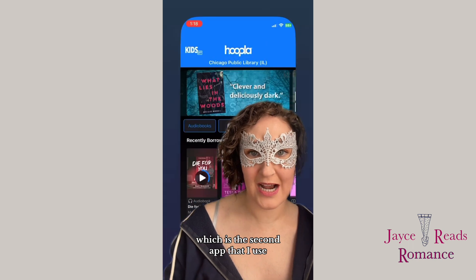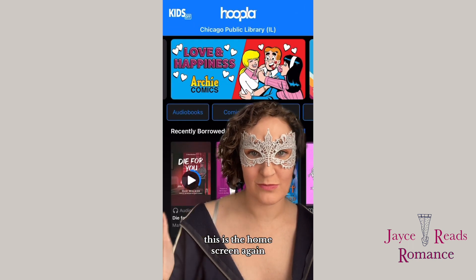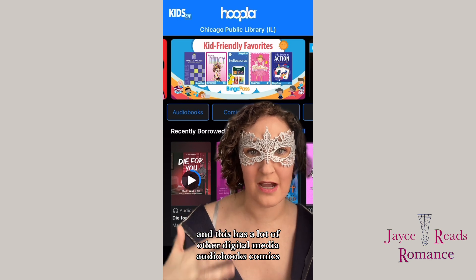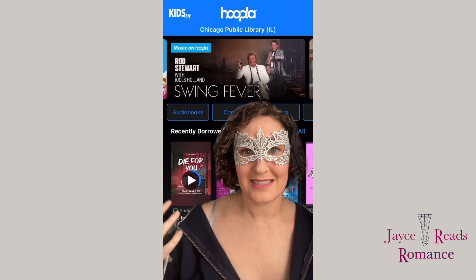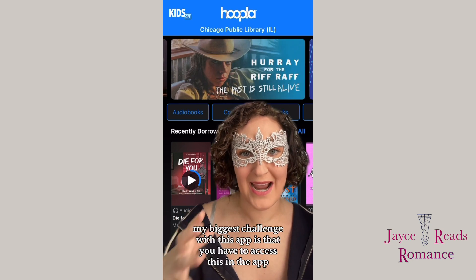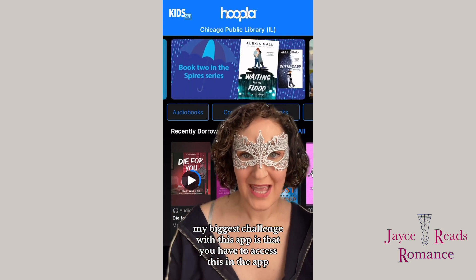Hoopla is the second app I use. This is the home screen — again, you'll see Chicago Public Library. It has a lot of other digital media: audiobooks, comics, TV shows, movies, things of that nature.